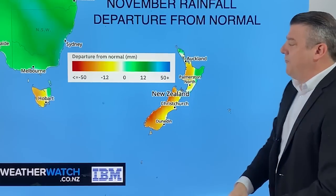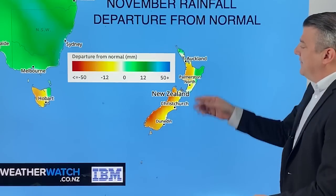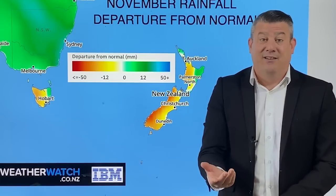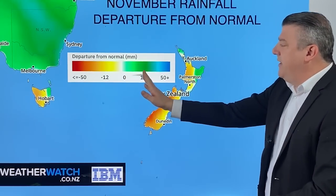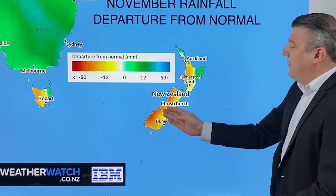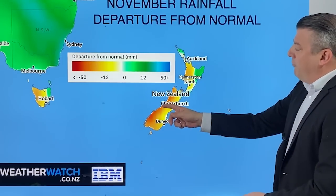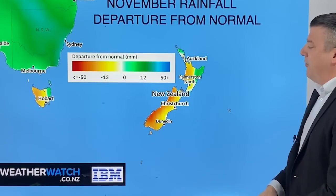This is the November departure from normal from IBM, taking a look at the whole month. It's showing a little bit wetter than average in the very north and the northeast — basically the same pattern we've had for the last month. And that's not a huge amount wetter than average, only about 12 millimetres or so — pretty close to average. The areas that are drier than average are also only 12 to 15 millimetres below normal, so you're still going to get some decent rain. Worth noting, even with 200 to 300 millimetres coming for the west coast, the west coast is still leaning drier than average for November.